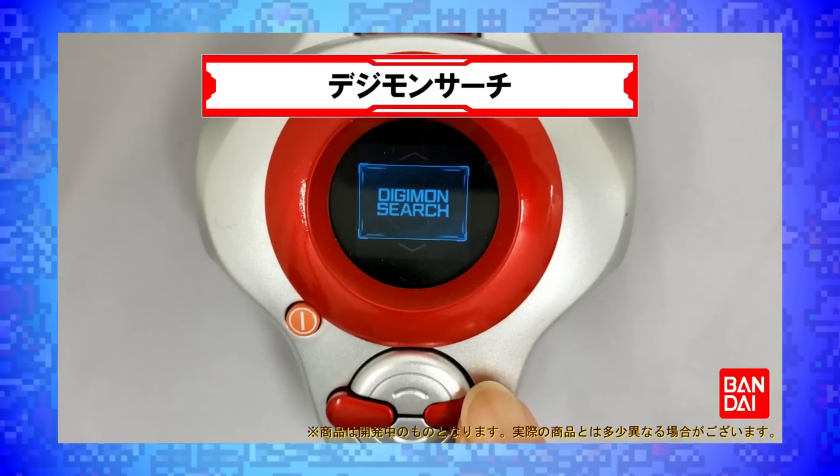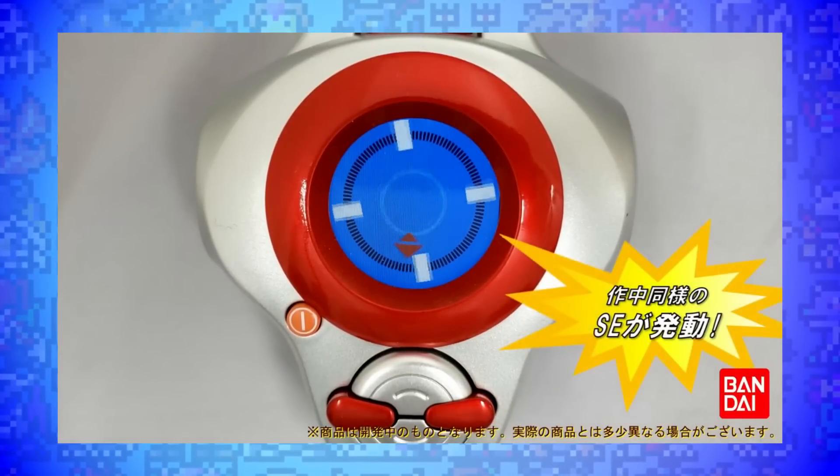So despite what I said in the intro, I don't think this is necessarily a replacement for your existing D-Arcs, but I do think it is a very good, high-quality, screen-accurate replica. But if you're looking for something with more interactivity, get something else — either a Digivice VB or an old one of these D-Arc toys. But hey, let me know what you think of this new Digivice in the comments down below. Are you gonna try and get one, or are you not as interested because there aren't those gameplay features? Let me know all your thoughts in the comments.